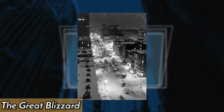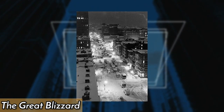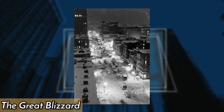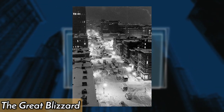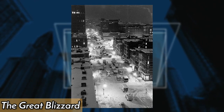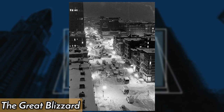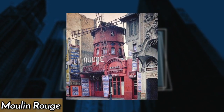The great blizzard of 1947 hit New York City on February 11th, bringing the bustling metropolis to a standstill. The record-breaking snowstorm dumped 26.4 inches of snow, causing transportation systems and businesses to shut down and resulting in 77 deaths.